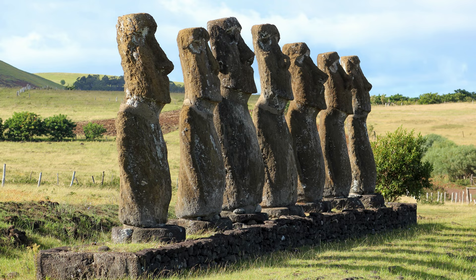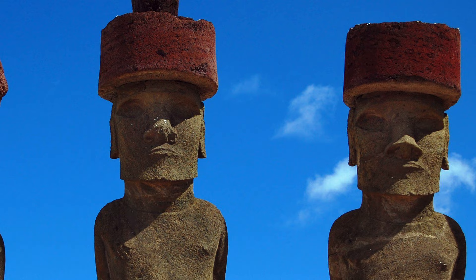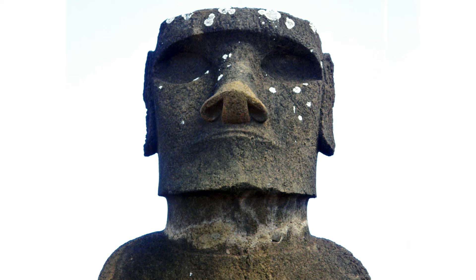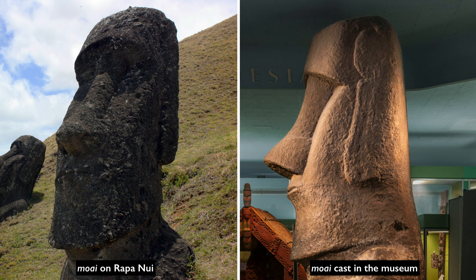We believe that many of them originally had inlaid eyes, which would have made them look very different — eyes made of coral, inset into the face. Their faces are very imposing and they seem to stick their very squarish chin slightly forward. Their shoulders are a bit narrow so that we really focus on the head. The nostrils and nose are very pronounced, and the brow is very pronounced. It must be very different to see these on the island arranged in a row with their backs to the sea.